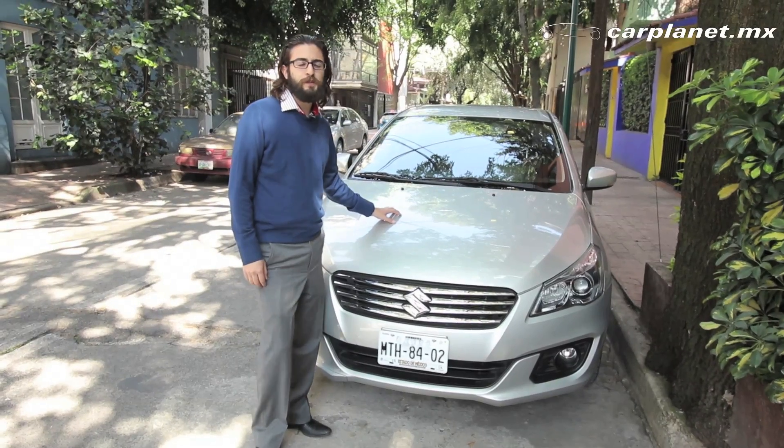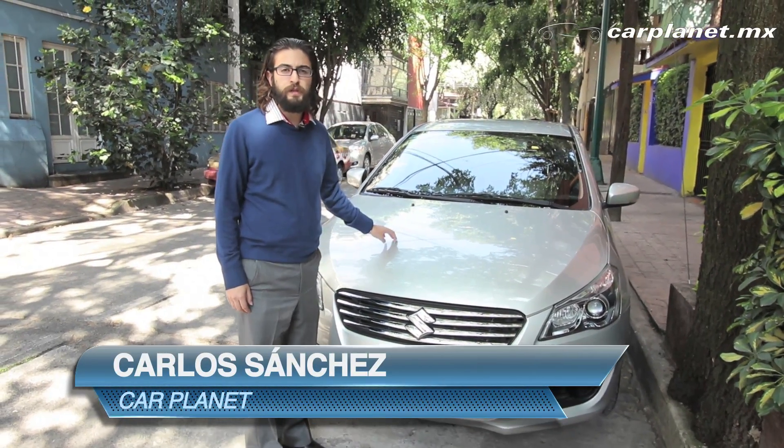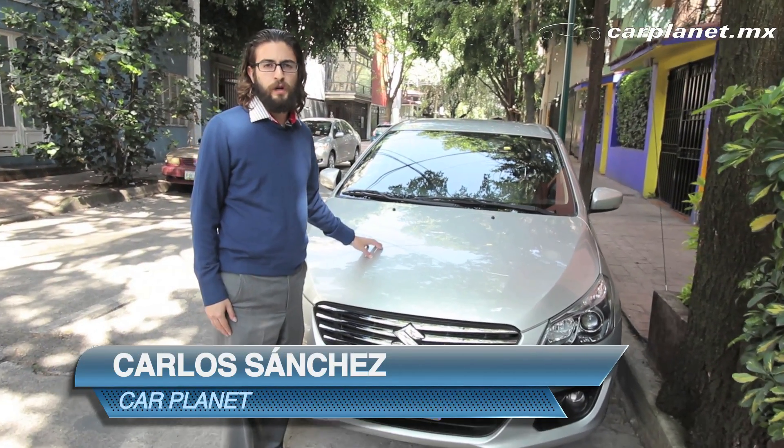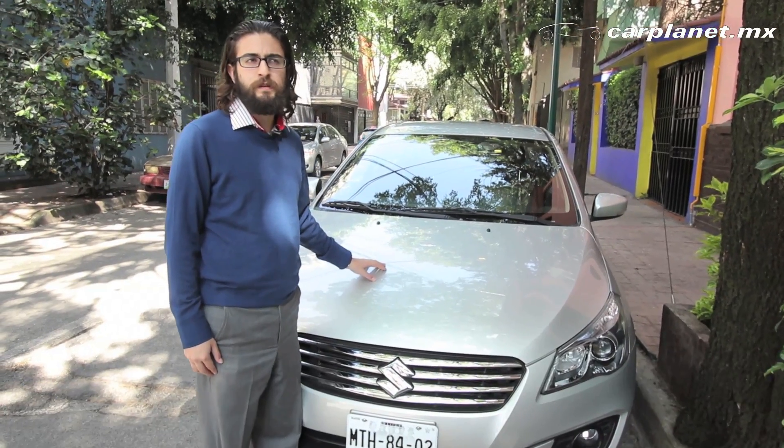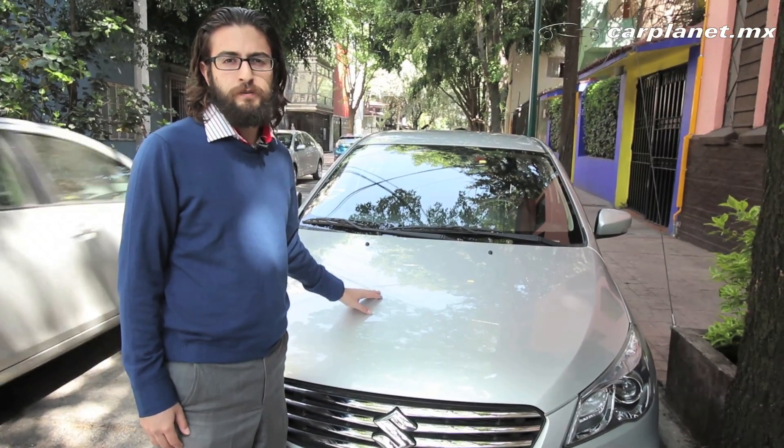¿Qué tal amigos de CarPlanet? En esta ocasión tenemos la oportunidad de probar el Suzuki Ciaz, que es la apuesta de la marca por competir en el mercado de los subcompactos con cajuela, en los que también se encuentran el Nissan Versa, el Volkswagen Vento, el Honda City y el Sonic de Chevrolet. ¿Por qué no comenzamos a revisarlo en su exterior?